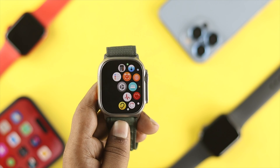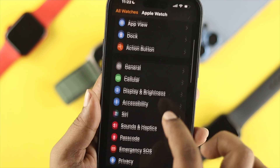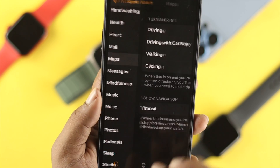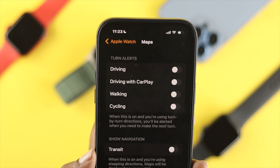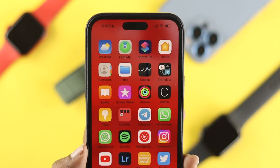Now leave your Apple Watch and grab your iPhone, because there are more settings to check in the Watch app. Open the Watch app, scroll down, and find the Maps application. Tap on it and make sure to enable all the options — Driving, Driving with CarPlay, Walking, Cycling, and Transit.